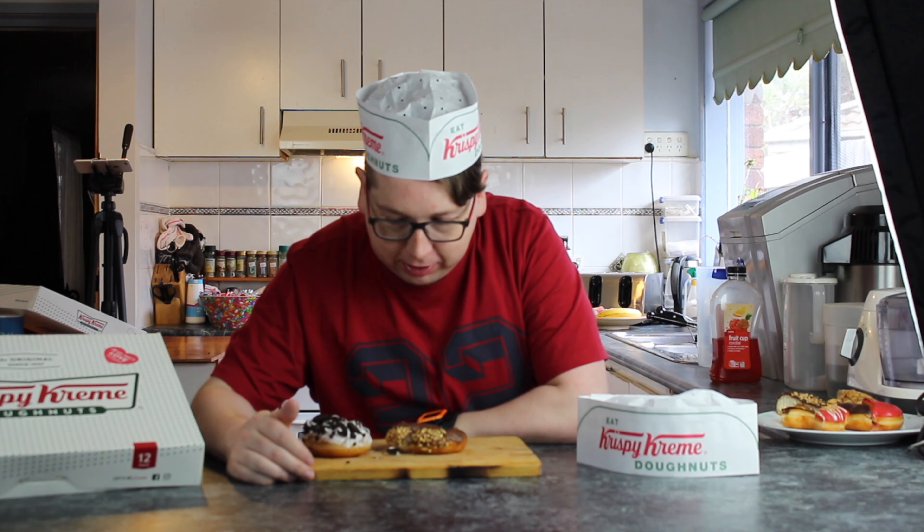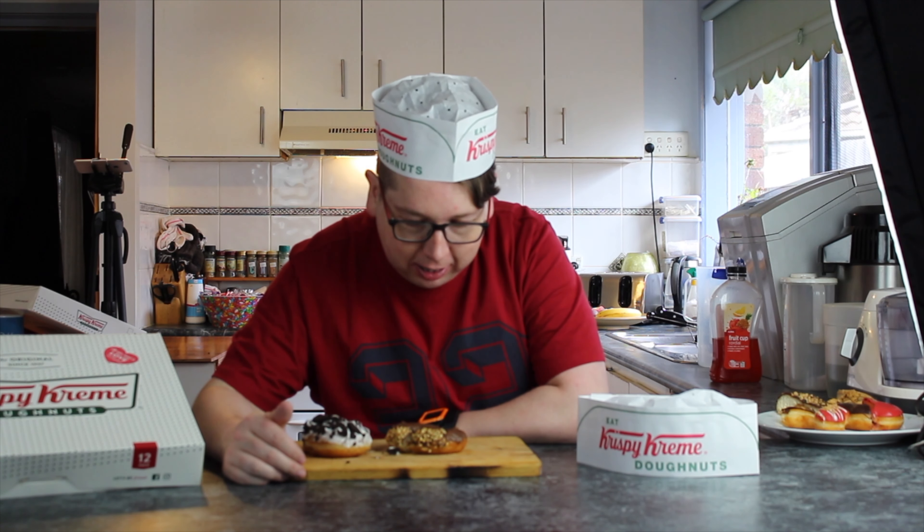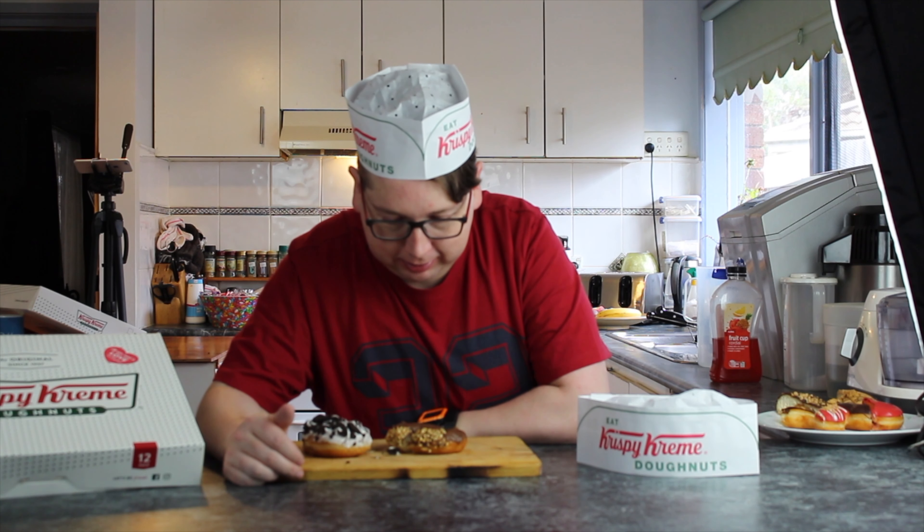Alright, taste test time. In front of you, you have an Oreo cookies and cream inspired donut with cookies and cream cream inside it, and a Nutella hazelnut spread inspired donut. Actually, now I'm thinking about it, those are probably hazelnuts on the outside of it. Possibly — tell us.